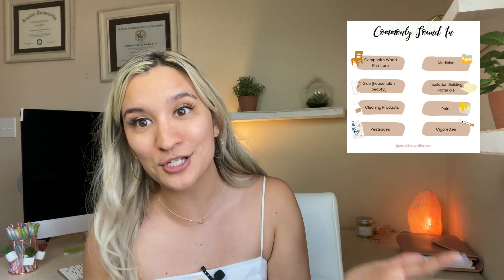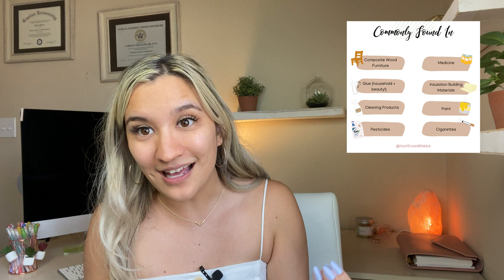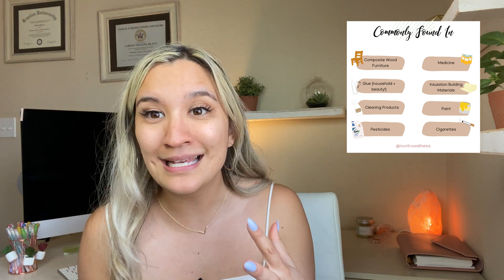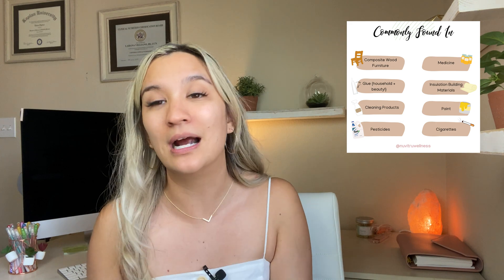It's not just beauty products. We see it in beauty products like eyelash glue, in pesticides, cleaning products, certain wood furniture, medicines, industrial building materials, paint, and cigarettes. It's found in a variety of things.